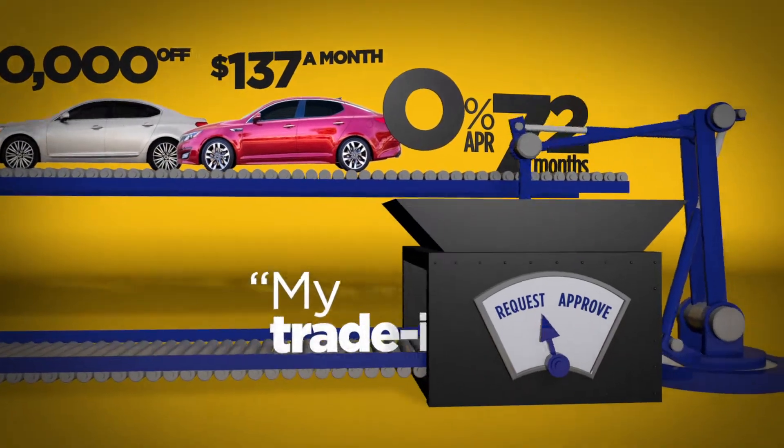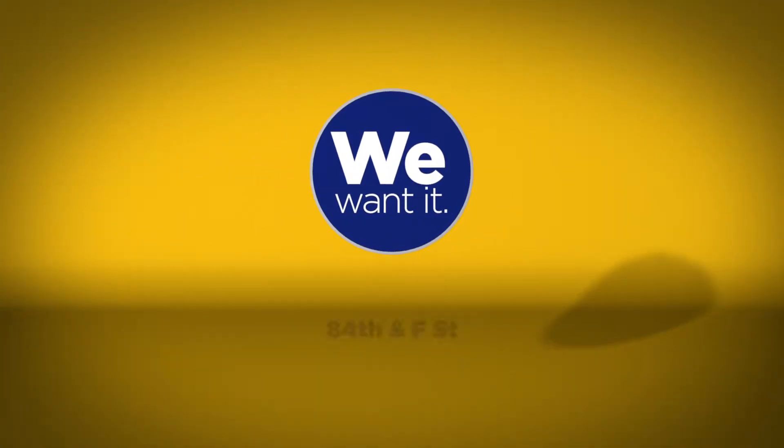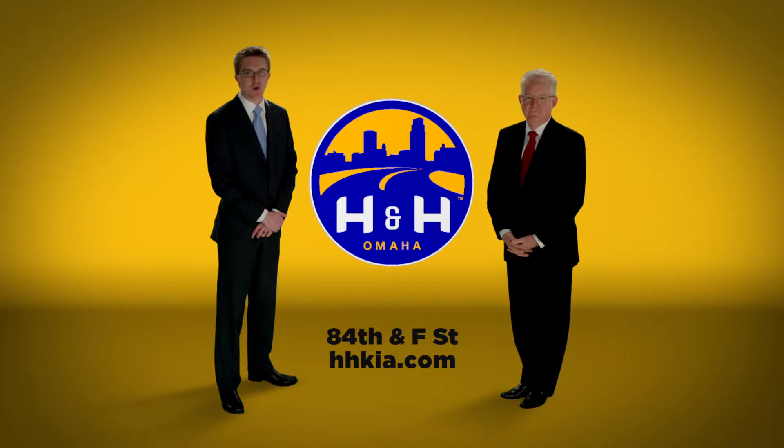And what about your trade-in? No matter how much you owe, we want it. So visit us today, and remember, at H&H, we do our best to make it better for you.